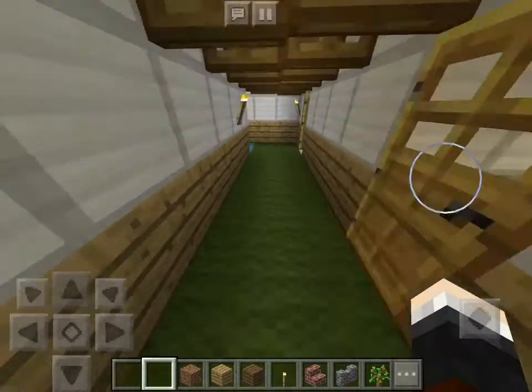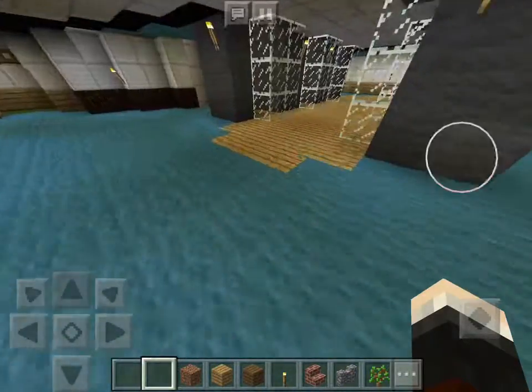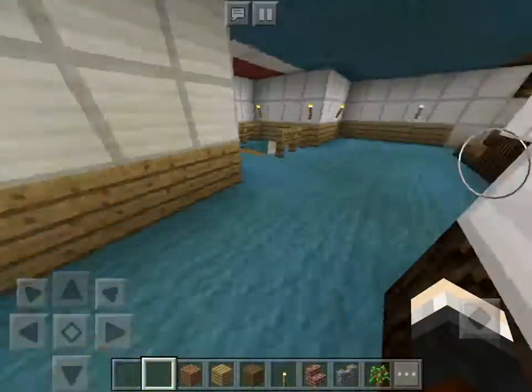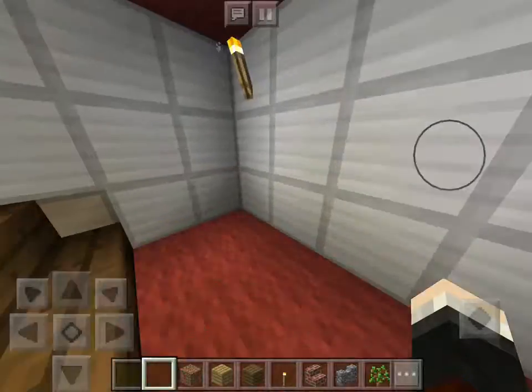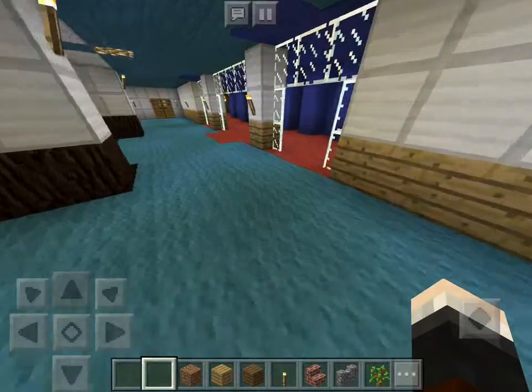I'm not going to be going in every single one of these rooms because that would just take a long time. I think the builder of the map was a guy called Bobzilla — I think that's his name. If that's not his name, sorry.